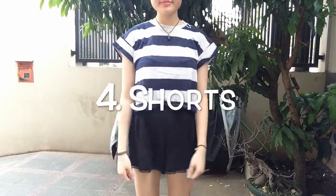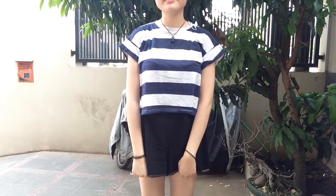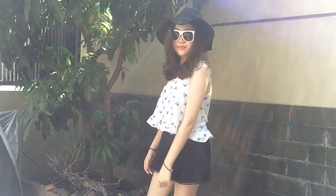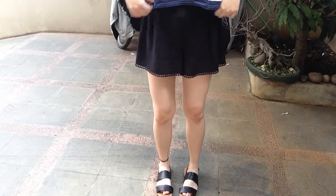Next is the shorts that I got from Kattenon and I really love this one because it's kind of flowy and it's very comfortable to wear, like I'm wearing pajamas. So yeah, I love them.